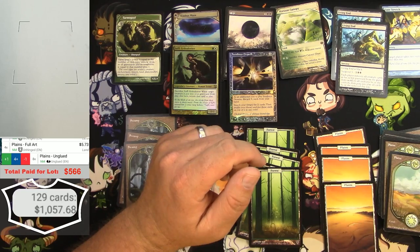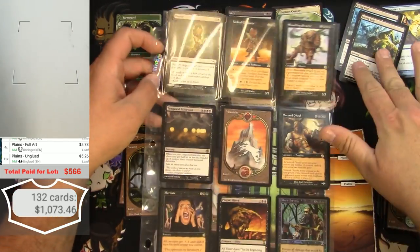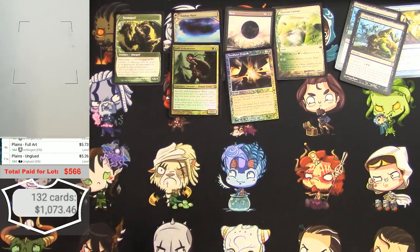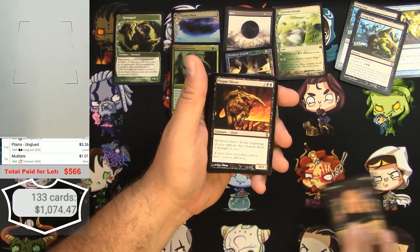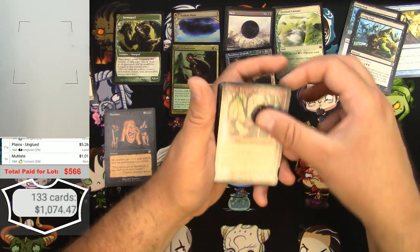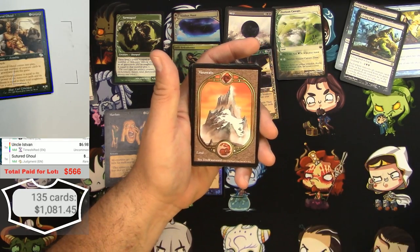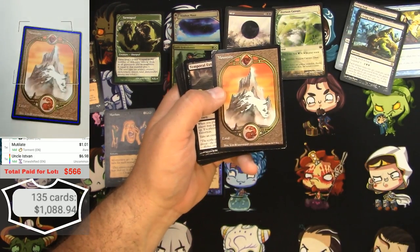Amazing — next up is more cards. We've got a Mutilate — just a buck. Got a Plague Sliver — not gonna make it. A Foil Uncle Istvan from Time Shifted — $6.98 for the foil version. A Sutured Ghoul — not so much. More Unglued Mountains — two of those we already had.